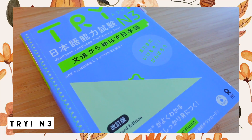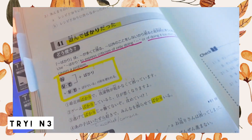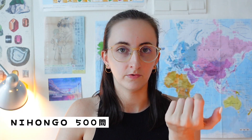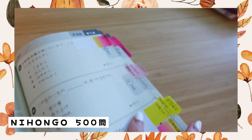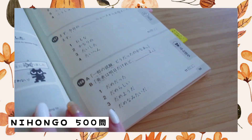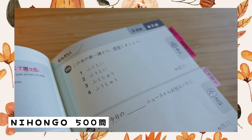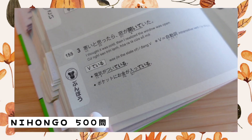For grammar I also went through the TRI series — a collection of exercise books for Japanese grammar from level N5 to N1 of the JLPT. I loved it so much that I also used the N2 and N1 versions. I also used the grammar section of the Nihongo Gohyakumon N3, which is a JLPT prep book covering kanji questions, vocab questions, and grammar questions. You have one page with the quiz and the page behind it gives explanations about the correct answers.